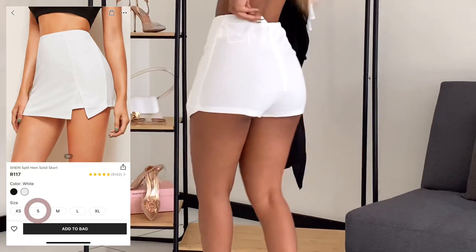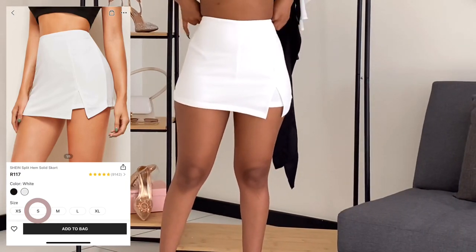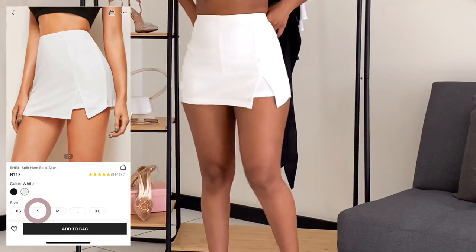Anyway, back to these skorts. Absolutely love them. I do hate the fact that they are a little see-through, and I wish they had cinched in the waist just a little bit more.